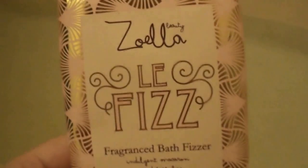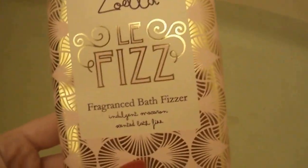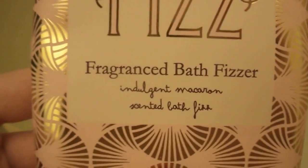Hello! I'm doing one of the kind of bath bomb videos again since that went over so well. This one's not technically a bath bomb. It's the Zoella Le Fizz Fragrance Bath Fizzer. It's supposed to be macaron scented.